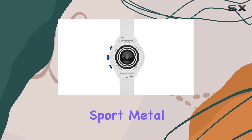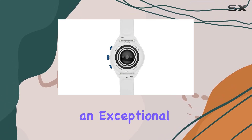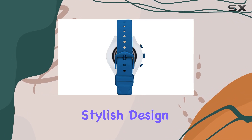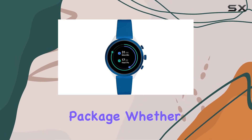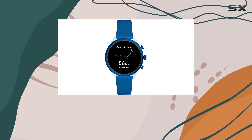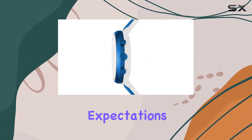The Fossil Women's Sport Metal and Silicone Touchscreen Smartwatch is an exceptional device that combines fitness tracking, smart features, and stylish design in one versatile package. Whether you're an avid fitness enthusiast or just someone who values the convenience of wearable technology, this smartwatch is sure to meet and exceed your expectations.